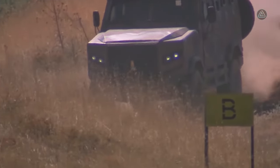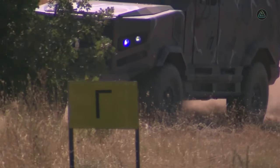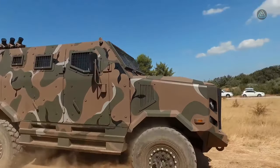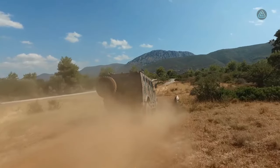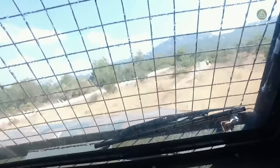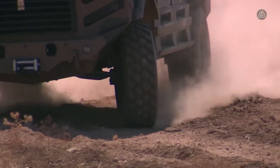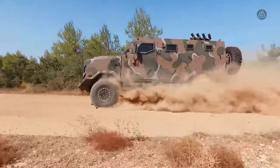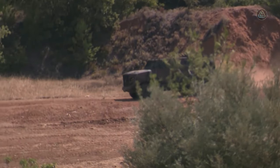Measuring 6.1 meters in length and weighing 10 tons, the EODH Hoplite 4x4 comfortably accommodates eight occupants. Propelled by a 300 horsepower engine with a torque of 1,100 Newton meters, it accelerates to 120 kilometers per hour. Prioritizing safety, it is equipped with STANAG 3-level armor, and with a range of 700 kilometers, it stands as a testament to Greek innovation in delivering adaptable multipurpose vehicles.